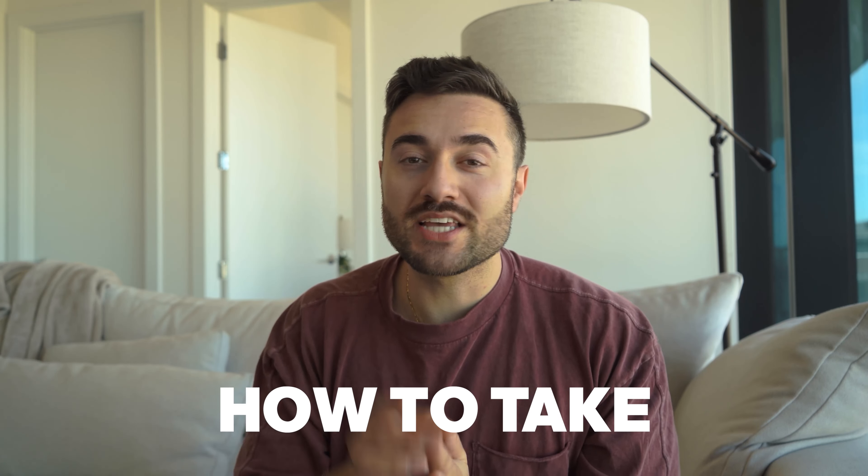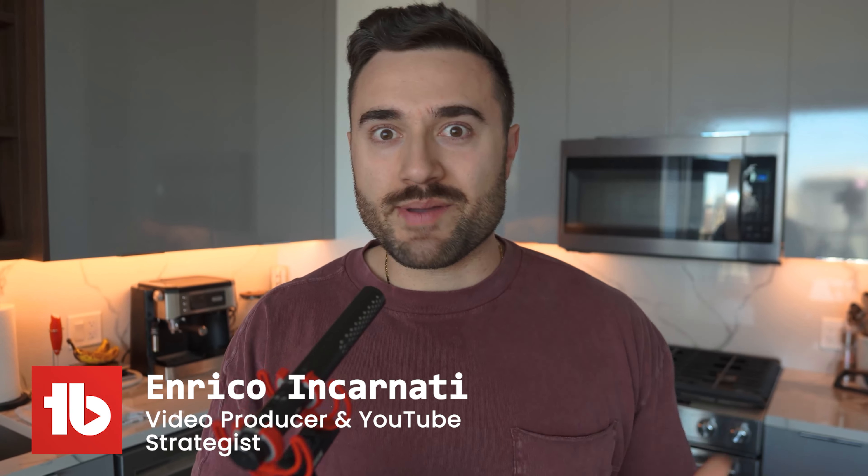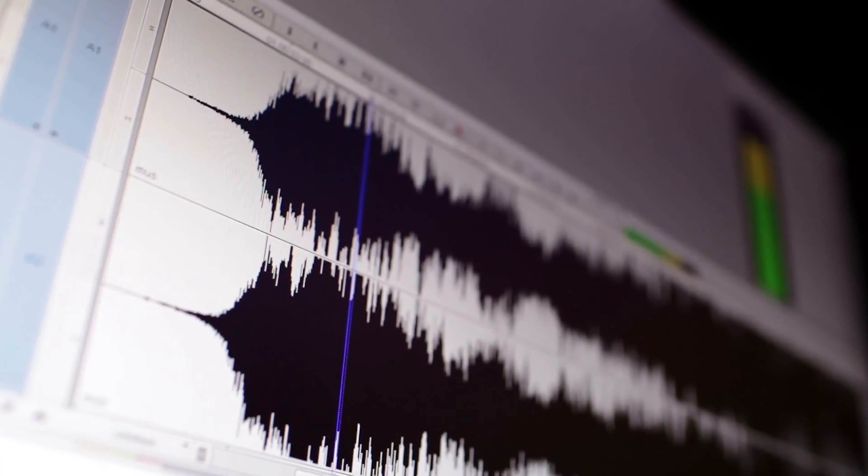Stay until the end and I'll show you how to take rookie level audio to professional level audio in just 60 seconds. Have you ever watched a video with stunning visuals and super cinematic footage, but struggled to keep watching because the audio was not clear? Or have you ever listened to a podcast that kept you drawn in because of the crystal clear sound?